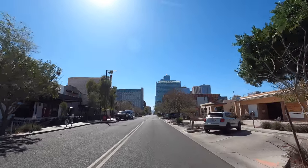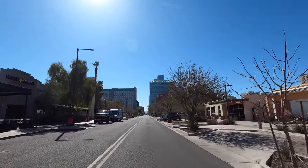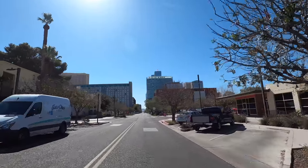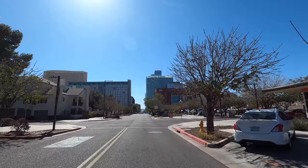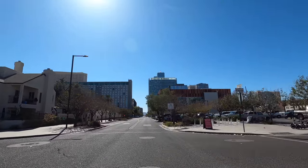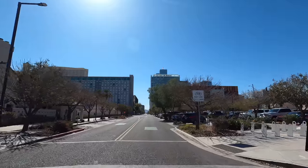Welcome to part two of our downtown Phoenix tour. I'm excited to have you with us as we head into the heart of downtown, check out the latest construction around the convention center, and then end our day at Chase Field, home of the Arizona Diamondbacks.